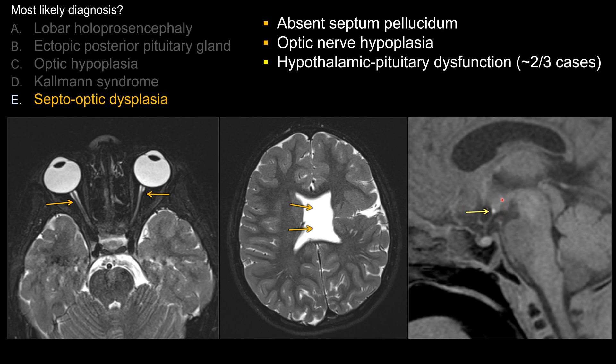Some of you have noticed that there is absence of the posterior pituitary bright spot, which is atopically positioned. There is also an ectopic posterior pituitary gland. In about two-thirds of cases in SOD, the patient has hypothalamic-pituitary dysfunction.